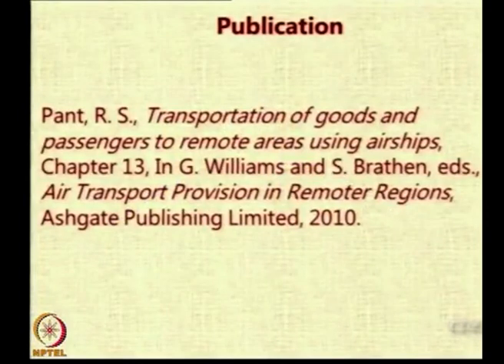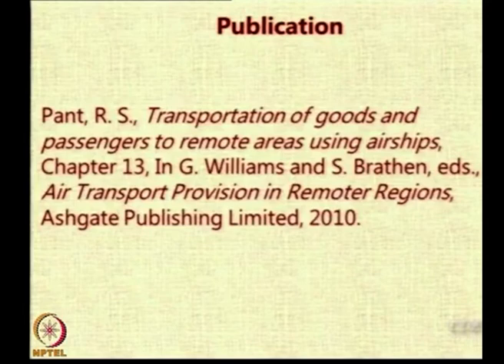This study was published first as a paper presented at an international conference in Norway on air transport for remoter regions in April 2009. Subsequently, a book called 'Air Transport Provision in Remote Areas' by Ashgate Publications came out, and this study is included as a chapter. The book is available in the library and I have also kept a copy in the departmental library. Are there any questions or comments about the first case study before we go to the next case study, which is much more interesting?